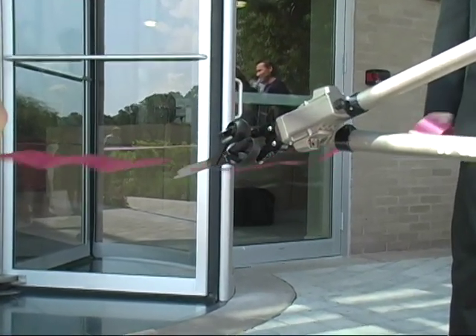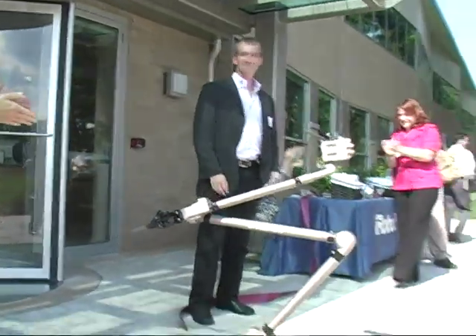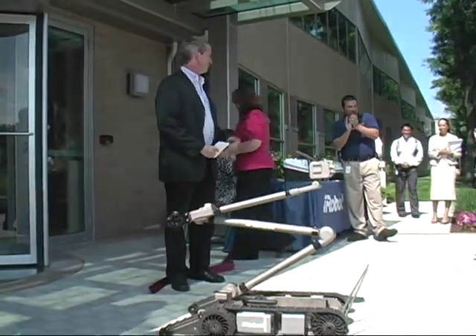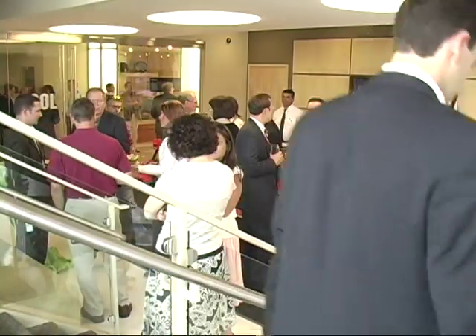With much fanfare and a special ribbon cutting done by none other than a robot, iRobot showed off its new 150,000 square foot facility. That includes engineering labs, a robot test track, and other features.